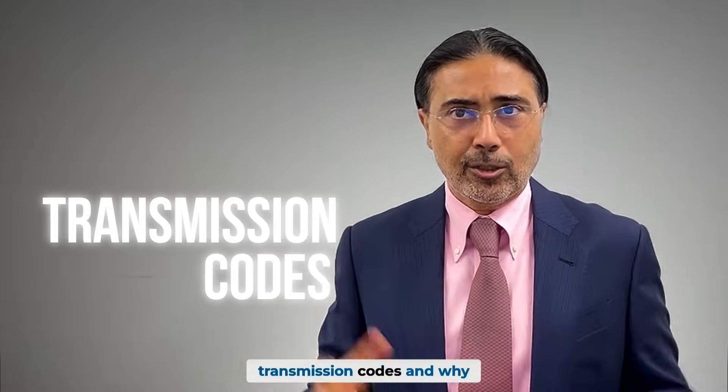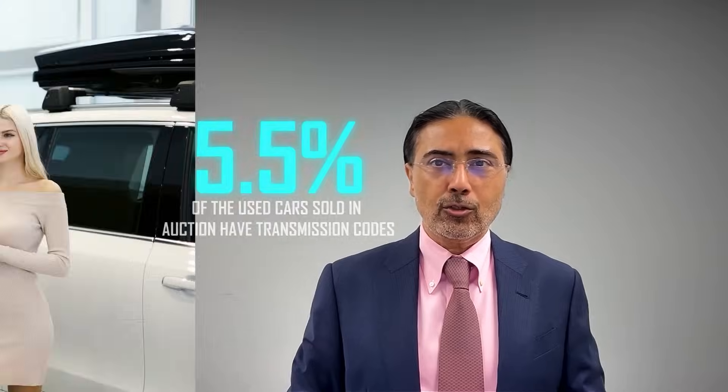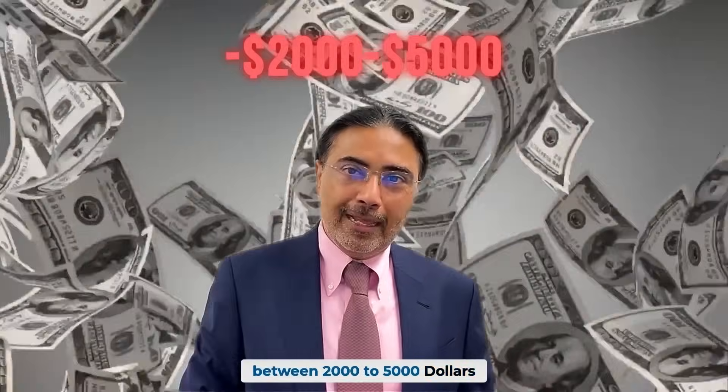Therefore, we catch transmission codes. And why is that important? Transmission codes account for roughly five and a half percent of all cars sold at auctions — that's one in 20 cars that's going to have a transmission code that could cost you between $2,000 to $4,000. And that's a big deal.